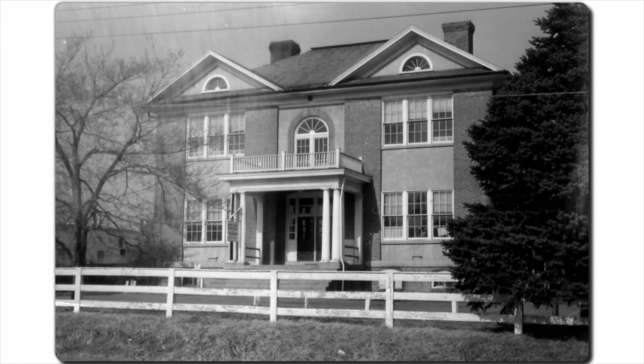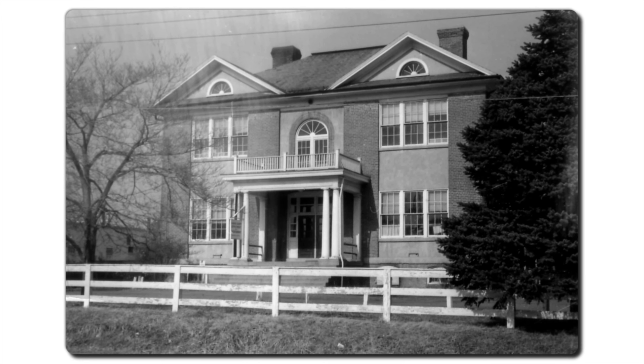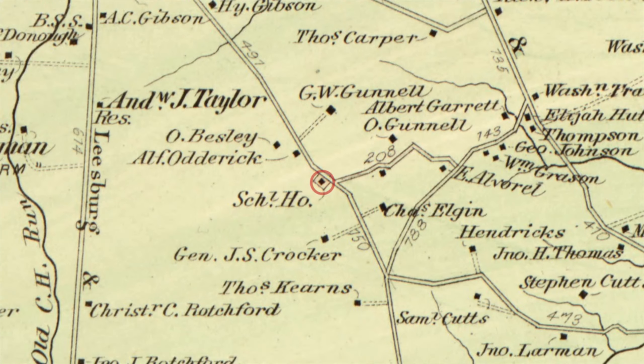Established in 1870, Fairfax County's Providence Magisterial District originally included the communities of Fairfax, McLean, Oakton, Tyson's Corner and Vienna.